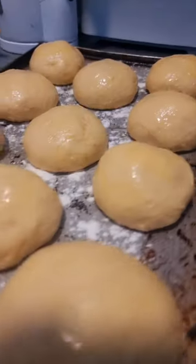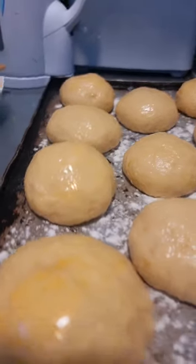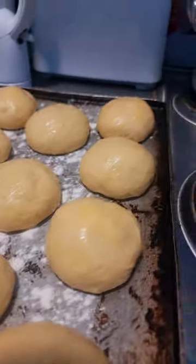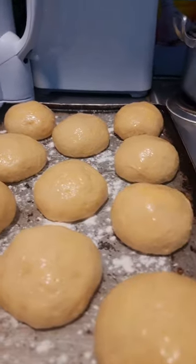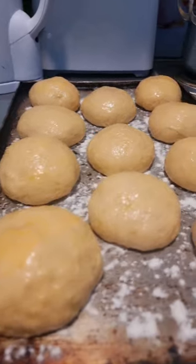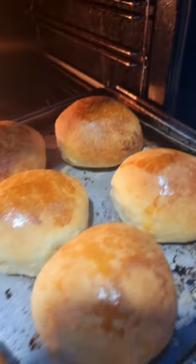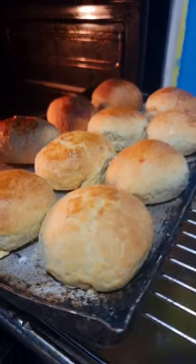My beautiful brioche rolls filled with Portuguese egg custard — look at that, looks so delicious and yummy, ready to go in the oven. Look at the final result in a second, how delicious they're gonna look. In the oven — yeah, that's what they look like. Here we go, it's ready.